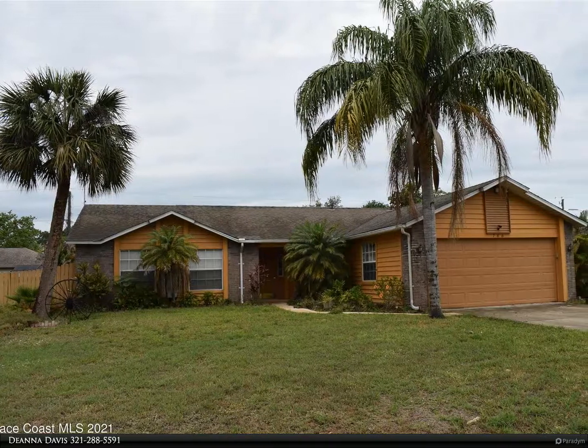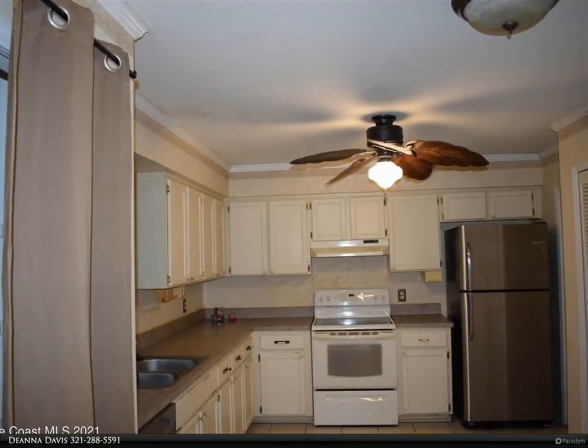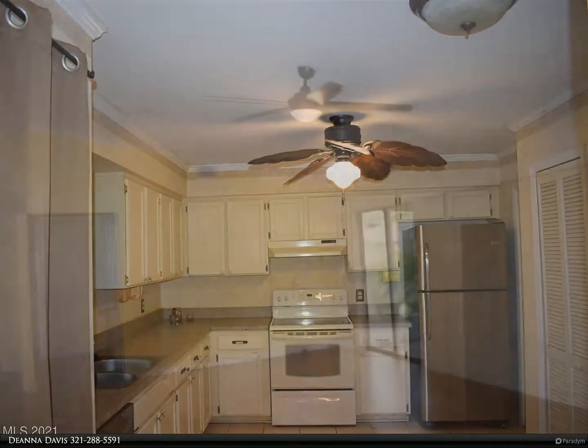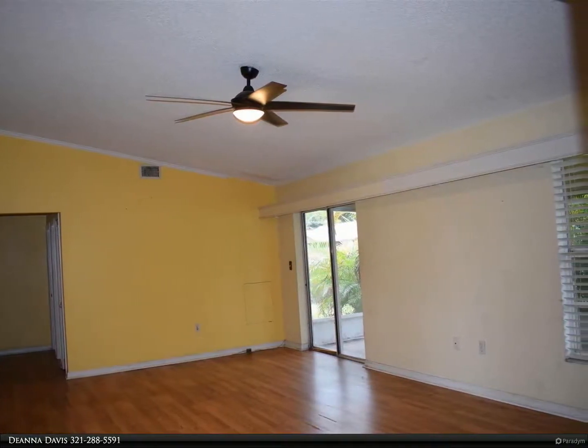This Berkshire Hathaway Home Services Florida Realty property video is presented by Deanna Davis. Handyman or investor — great potential. Three bedroom, two bath, two car garage concrete block home on a nice city water lot in northwest Palm Bay, being sold as-is. For more information, review the details below.